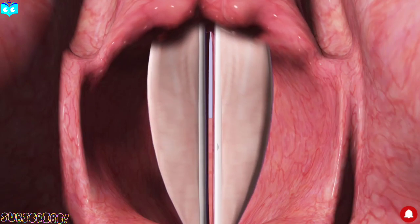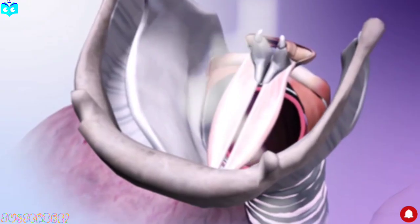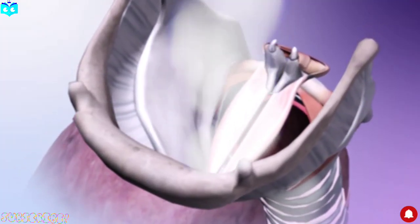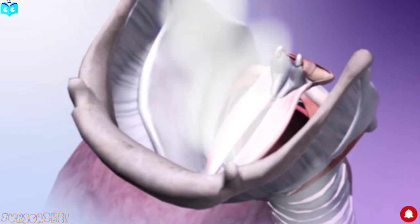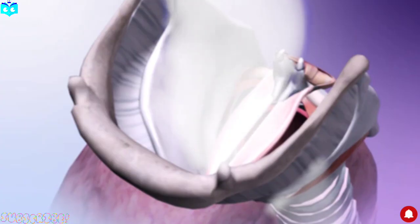But that's not enough. The raw sound produced by the vocal cords needs shaping — that's how we get different voices, accents, and languages. This is where the vocal tract comes in, which includes the pharynx, throat, mouth, and nose. These structures modify and amplify the sound.